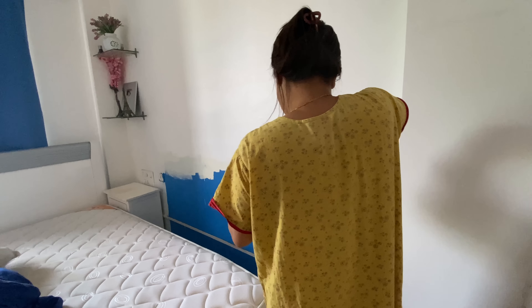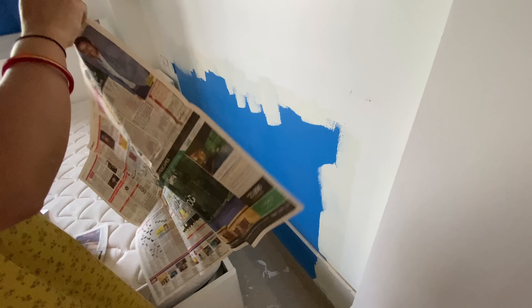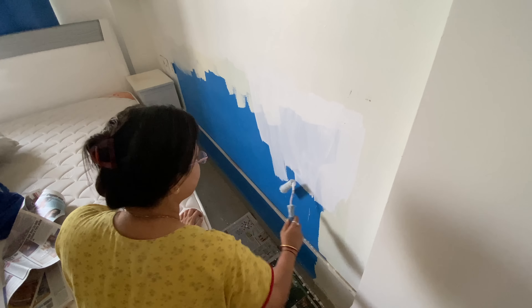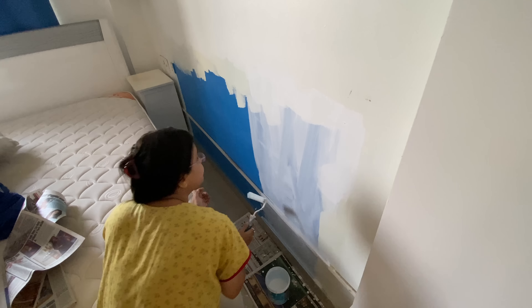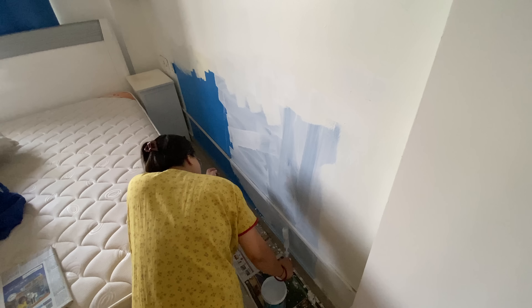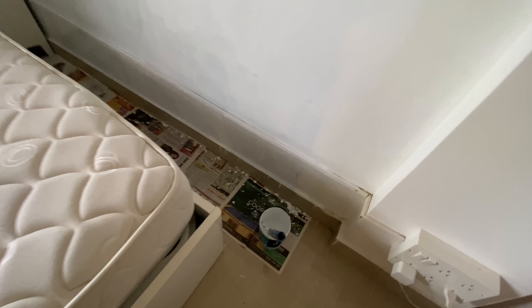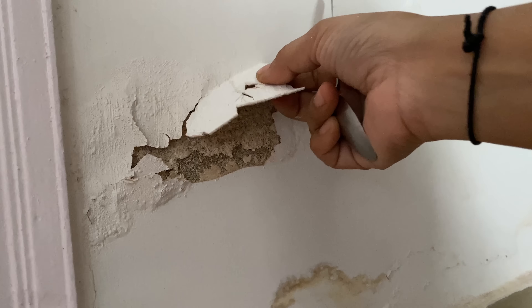So I will paint this portion here. What happens is if you use white color over a dark color, you have to apply two to three coats. After doing one coat, I will leave it to dry properly. When it is dry, I will apply another coat the next day, and then another coat after that. One coat is done here — I will leave it to dry and then apply another coat. This wall is on the side of the washroom.